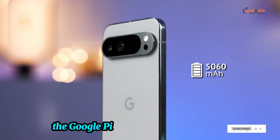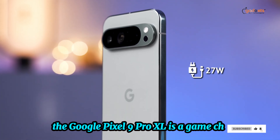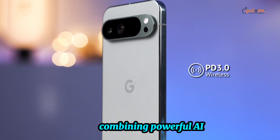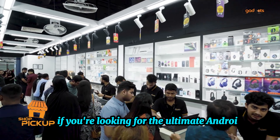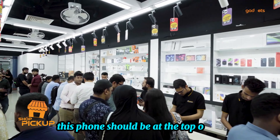Conclusion. Overall, the Google Pixel 9 Pro XL is a game-changer, combining powerful AI, a top-notch camera, and a beautiful design. If you're looking for the ultimate Android experience, this phone should be at the top of your list.